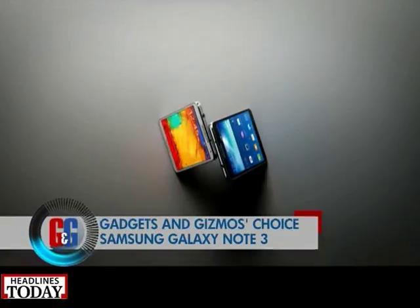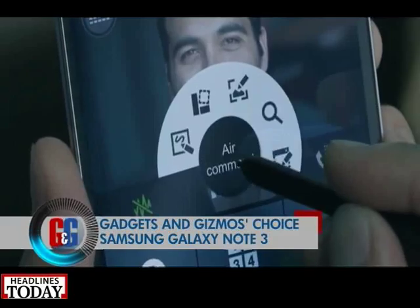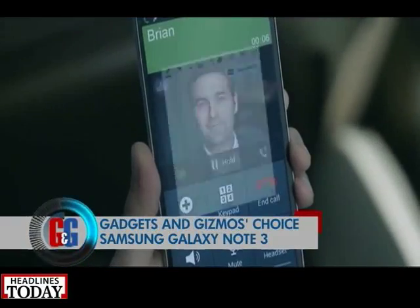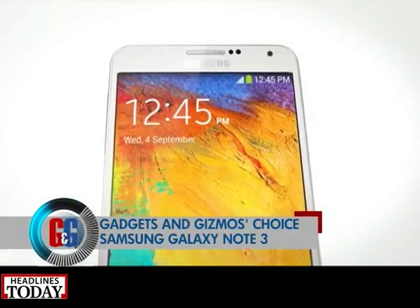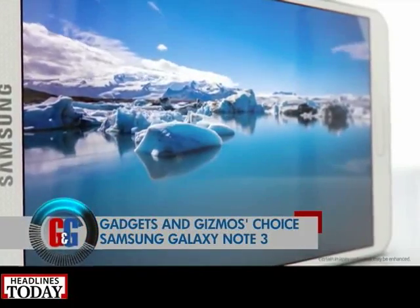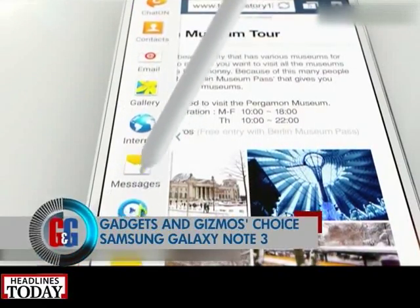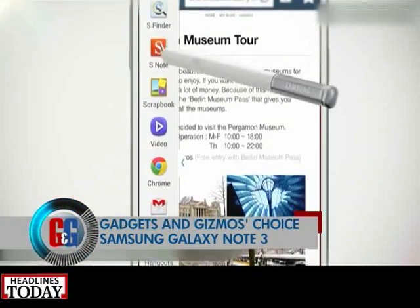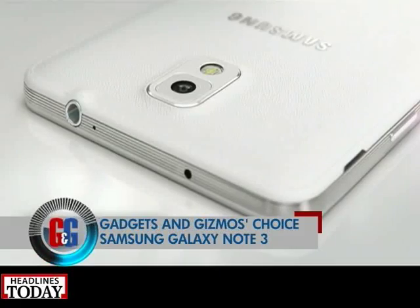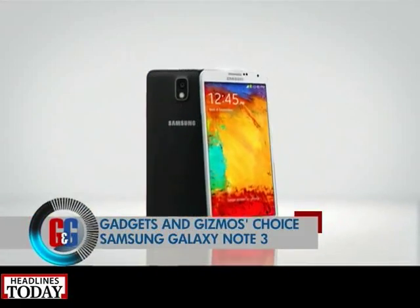First up is the Samsung Galaxy Note 3. It runs on Android Jelly Bean, sports a 5.7-inch Super AMOLED Full HD display. It is powered by a 1.9 GHz Exynos octa-core processor with 3 GB of RAM. At the back, the Note 3 sports a 13-megapixel camera capable of HD video recording, and up front you get a 2-megapixel camera.